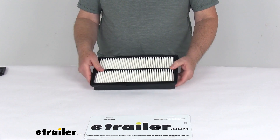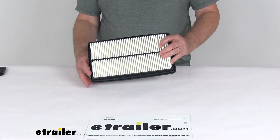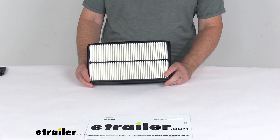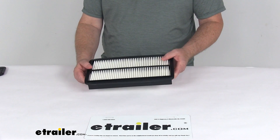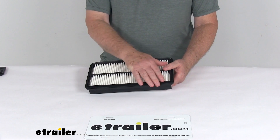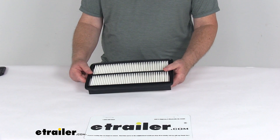It uses embossed paper pleats to protect your engine from debris and improve airflow. It helps prevent harmful dirt and debris from entering your engine, and it will increase the flow of air to your engine, improving acceleration and mileage. It easily installs into your engine's air filter housing.